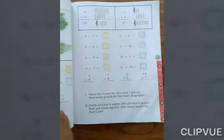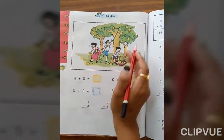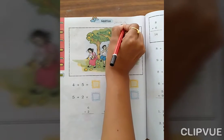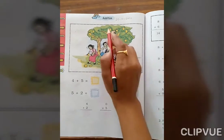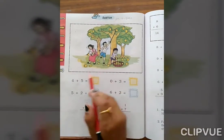Hello students, I am here for grade 1. Take out your maths textbook and open page number 84, and write down today's date, 27th October 2020. Now look at here everyone — addition. You know addition, okay, so it's a revision.